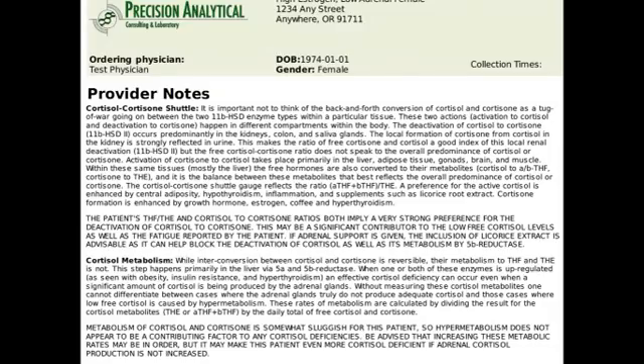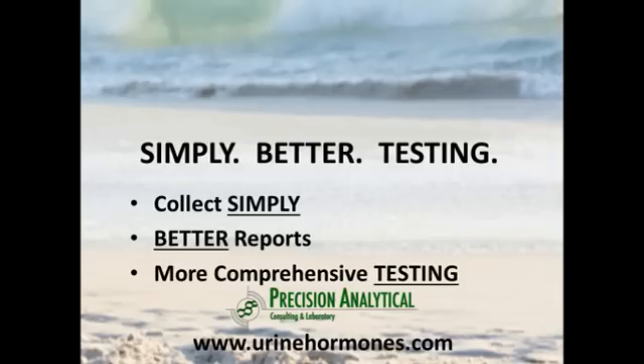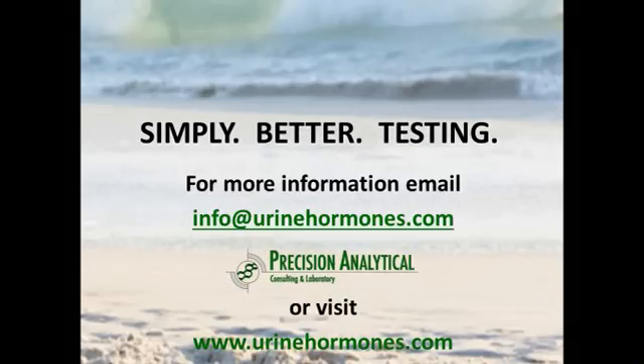Lastly, once we've looked at all these parameters, the report includes generic information explaining each section and what's being measured, as well as specific comments tailored to the individual patient's pattern. Putting together the collection method and the comprehensive reporting, we really have simply better testing. If you'd like information on using this urine test in your practice, please reach out at info@urinehormones.com or visit www.urinehormones.com.